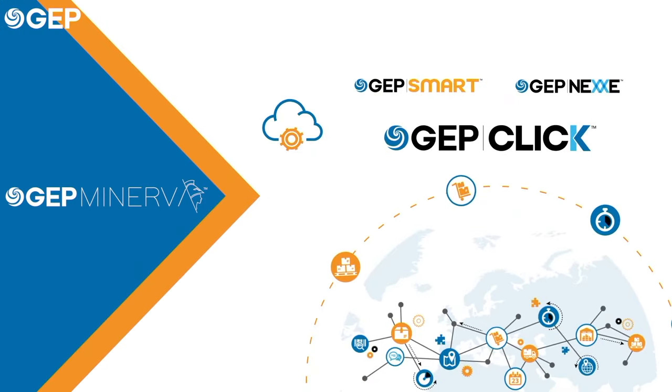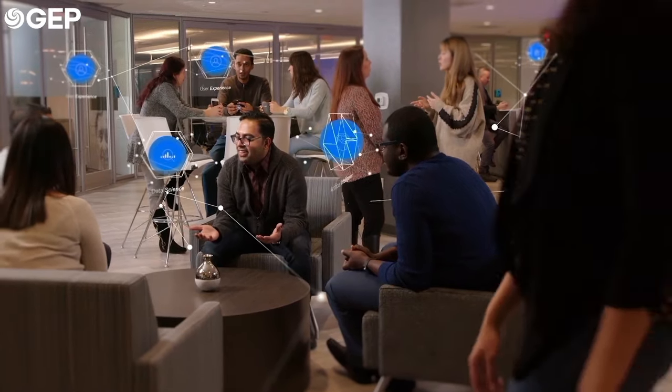GEP Minerva is the AI powering the whole platform. GEP software is the operating system for procurement and supply chain for the next generation of businesses.